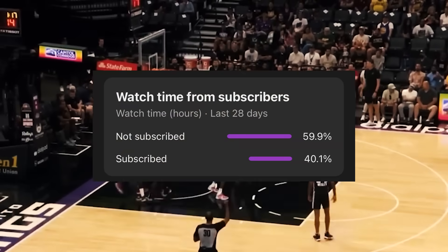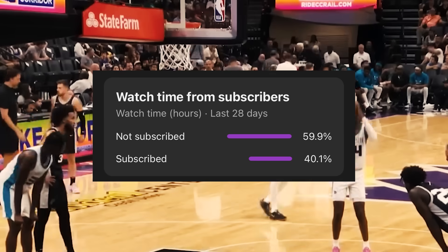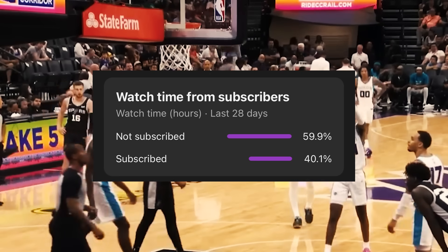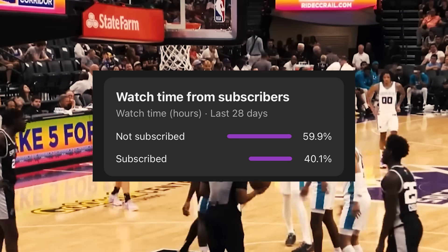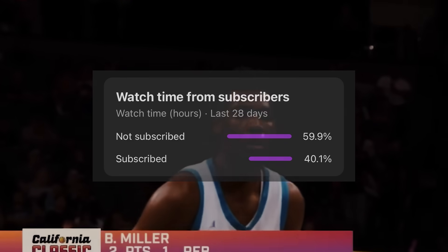Before we start, it turns out a good amount of you watching right now aren't even subscribed to the channel, so if you enjoy the content, consider hitting the subscribe button, as not only does it help out a ton, but I'd also very much appreciate it. Now with that being said, let's begin.